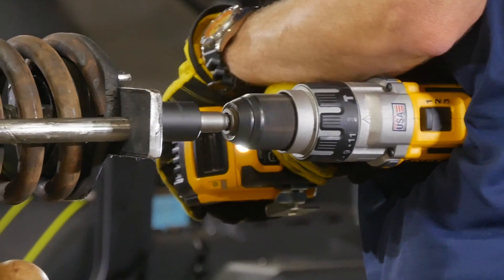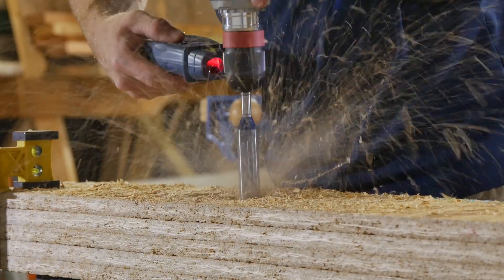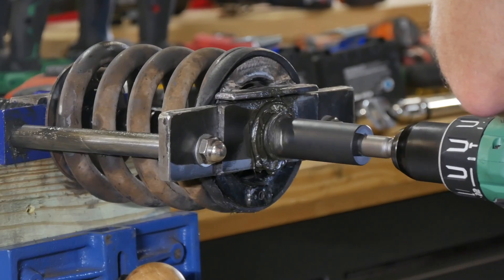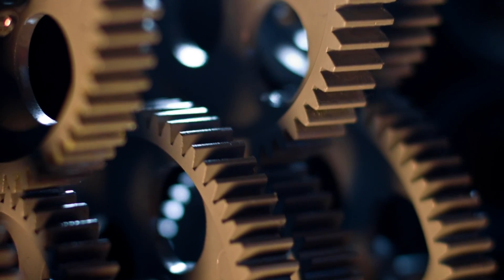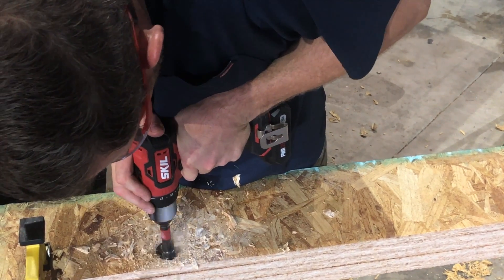The first truth you have to understand is that the relationship between torque and speed in drills is inverse. As you increase speed, you decrease torque. When you drill in high speed, there's less torque available, and when you drill in low speed, you can access the most torque that the drill has to offer. However, when you change speeds, you're mechanically changing the internal gears. The gearing in a drill is what determines the speed and power your tool is going to output.